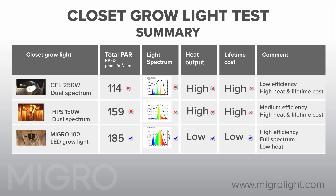In summary, the CFL and HPS systems have a relatively low purchase cost but are low efficiency systems and generate a lot of heat. They are also narrow spectrum lights that are not optimal for growing from veg to flower. The MYGO LED is a highly efficient, full spectrum and low heat light — perfect for closet grow. With the MYGO LED grow light, you will increase your yields by up to 60% and reduce your heat by half compared to the CFL and HPS systems tested.